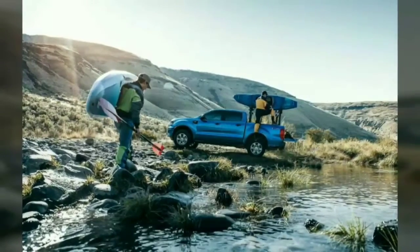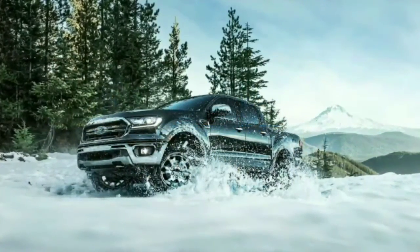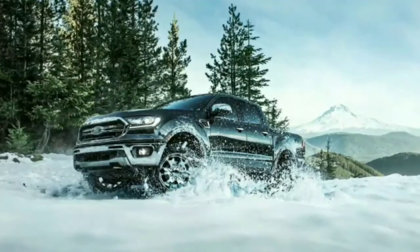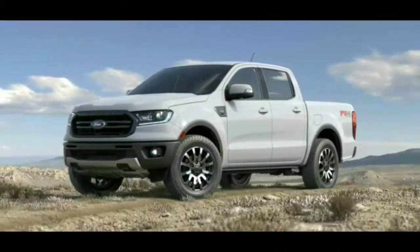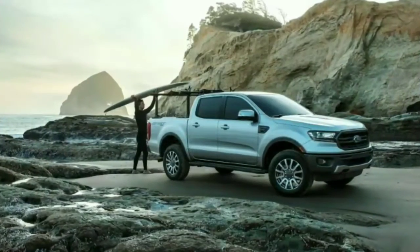Buyers who require enhanced off-road capability from their new Ranger can opt for the FX4 package, which highlights bash and skid plates for underbody protection, off-road tires, and a status screen on which you can monitor pitch and roll.